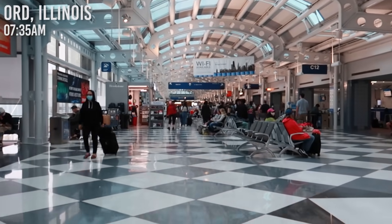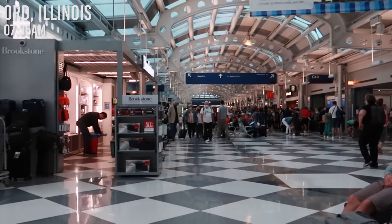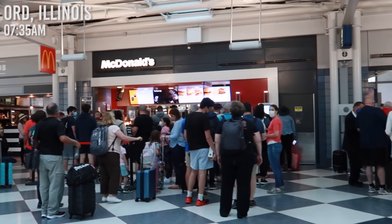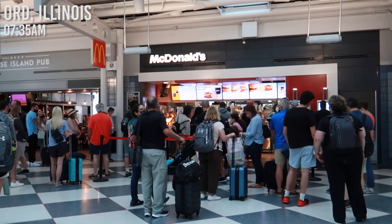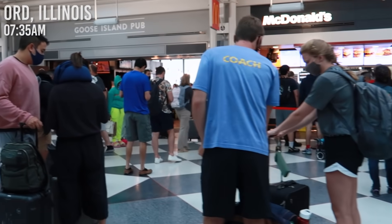We were able to fly out to Chicago where our layover was, and everything in O'Hare was even smoother. Unlike in Newark, everyone we spoke to at the counter was very knowledgeable about Japan and their conditions, which assuaged a lot of our anxieties. However, there were so many people in O'Hare — a drastically different airport scene than just a month prior.